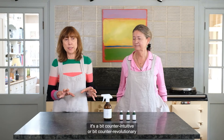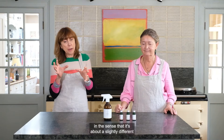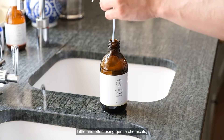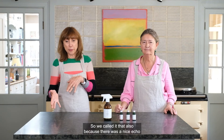We called it Counter Clean because in a lot of ways it's a bit counter-intuitive or counter-revolutionary in the sense that it's about a slightly different approach to cleaning — little and often, using gentle chemicals which are nevertheless really effective. We also called it that because it was a nice echo with the fact that it cleans counters, but not only.